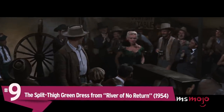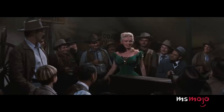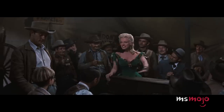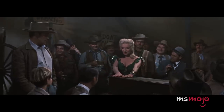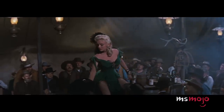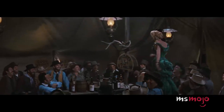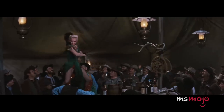Number 9: The split-thigh green dress from River of No Return. While the movie failed to make a lasting impression, the same can't be said for this dress. Playing a dancehall singer named Kay, Marilyn wears a daring green and red velvety dress with a beguiling thigh slit that allowed her to move around the bar with ease. The outfit accentuates her covetable shape as she expertly maneuvers the material to tease her audience and keep them hanging on to her every word.